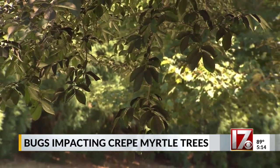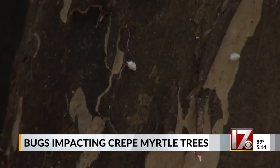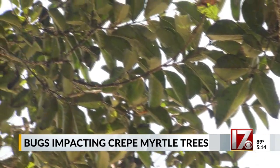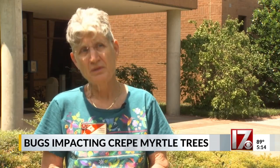And it isn't just affecting crepe myrtles. There are a number of plants that we know it is now attacking. We don't know to what extent it will damage them. If you see signs of scale on your trees, she says you can use a systemic insecticide, which soaks into the dirt. But she warns that will kill all insects that feed on the tree, including bees and other pollinators. You can also spray the tree with an insecticidal soap or horticultural oil.